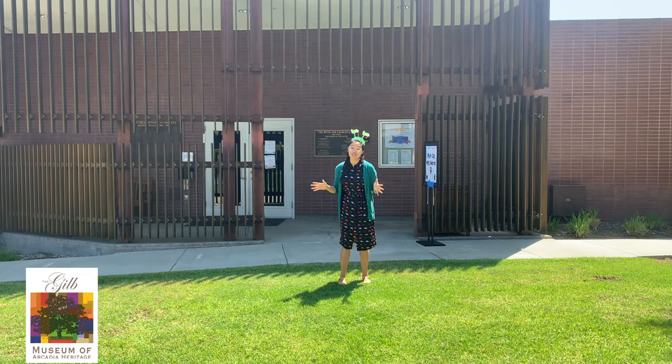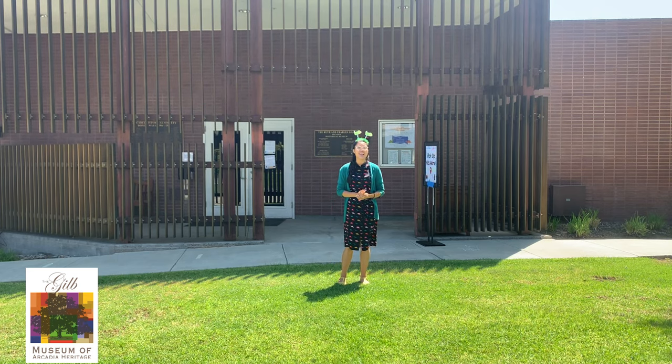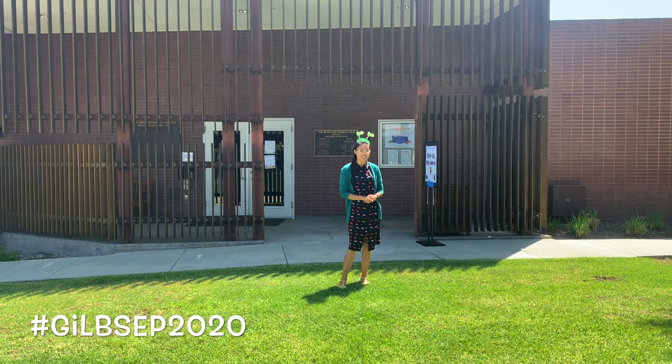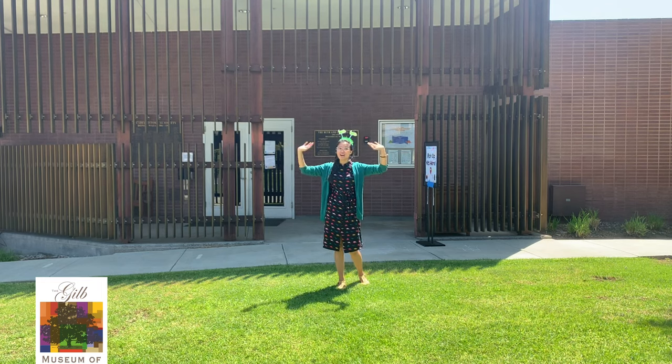Thank you so much for joining us this week for paleontology from bones to stones. Make sure to join us next week where we talk about nature and nature explorers. And if you really liked this program, make sure to tag us on social media with the hashtag gilbsep2020, or you could send us an email with all of your pictures of you having fun in this program. We'll see you next time. Bye!